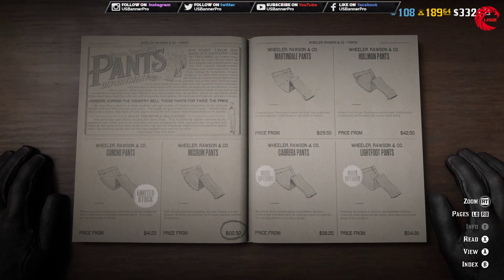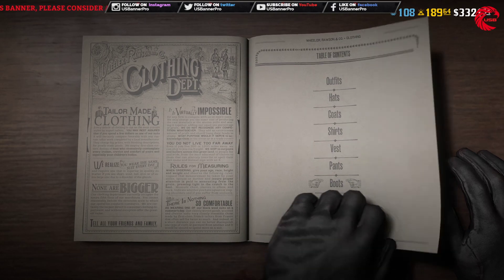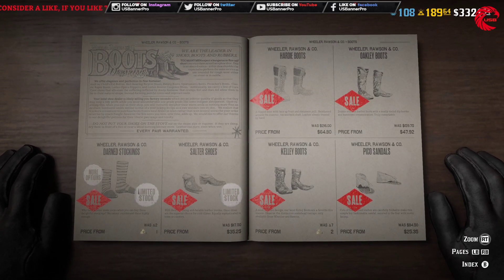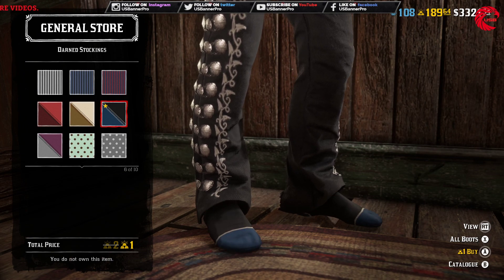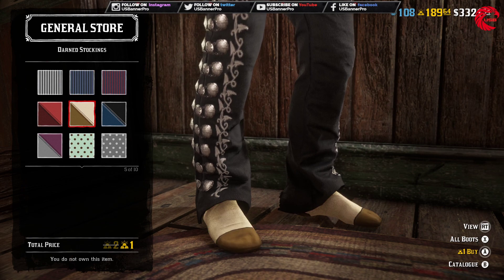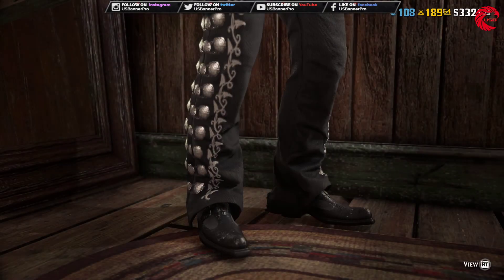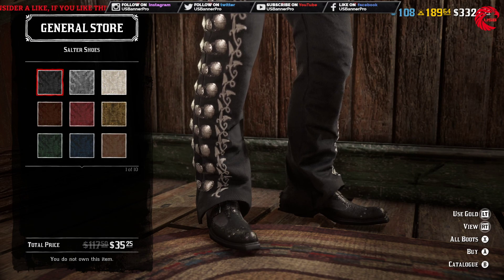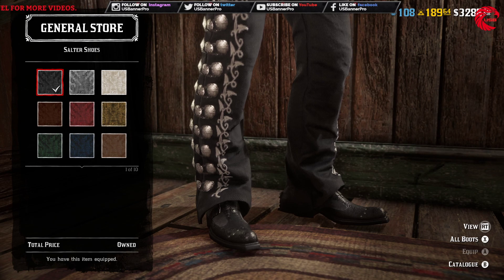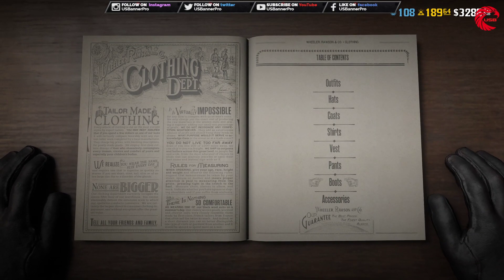After that we have the Boyer Boots — let's check those. This one costs Gold Bars with a discount. It looks like socks to me. There are 10 different colors. We also have the shoes — I'll purchase this one, not sure why I purchased that. And we don't have anything else, so that's all for our catalog update this week.